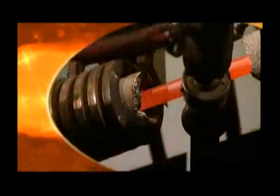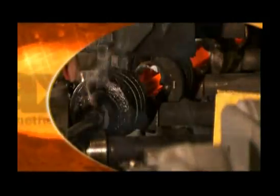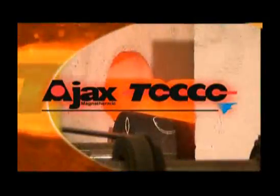Since 1916, we've taught the world how to achieve precision metallurgy with induction heating. Today, the most flexible and efficient systems in the bar and tube industry are created with engineered solutions from Ajax Tocco Magnathermic.